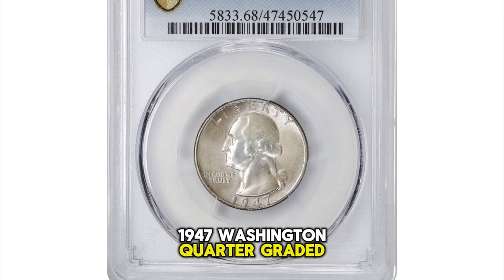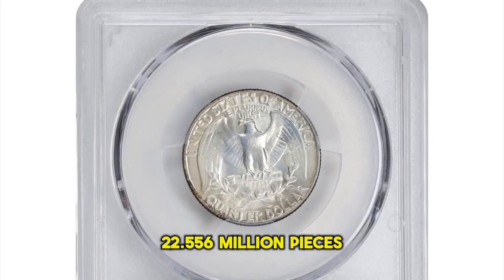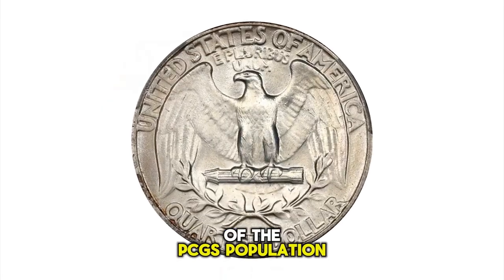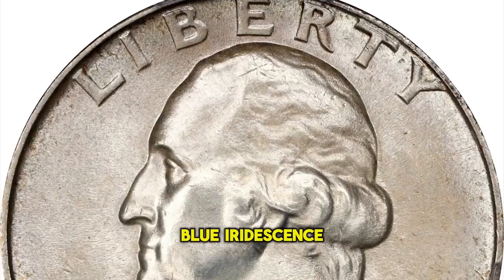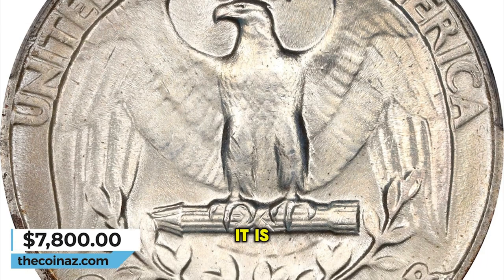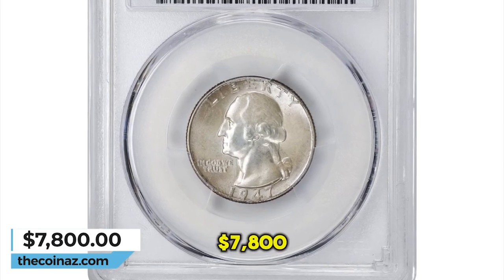1947 Washington Quarter, graded mint state 68 by PCGS. From a mintage of 22,556,000 pieces, even upper-end gem mint state examples are relatively common, but precious few survivors reached the finest echelons of the PCGS population report. Light gold and pale blue iridescence accents the otherwise toned surfaces, with bolder color found only in isolated areas of the extreme peripheries and on the edge. It is difficult to imagine any example being finer than the present coin, making this an ideal find for the collector. It was sold for $7,800.